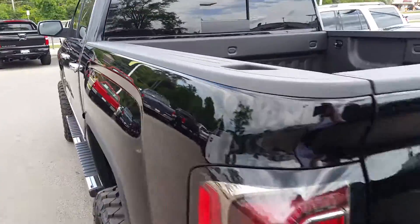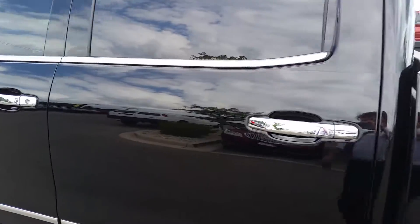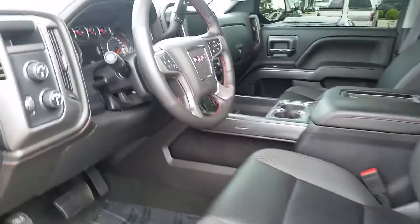As you can see it was well-maintained, very clean. Take a look at the inside — you have leather seats and a sunroof. This is a great truck.